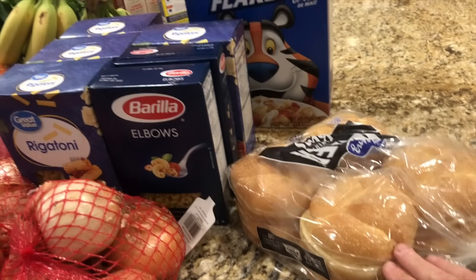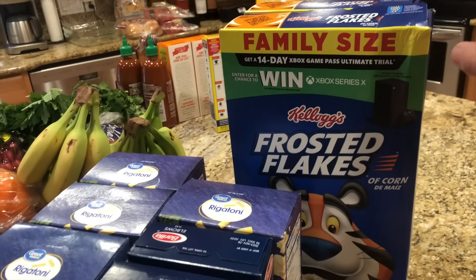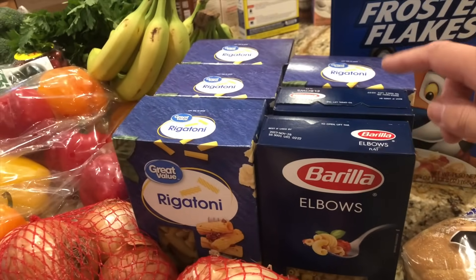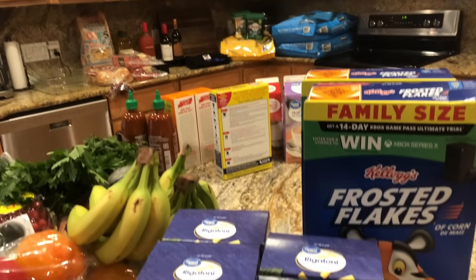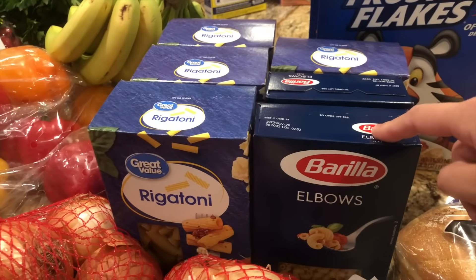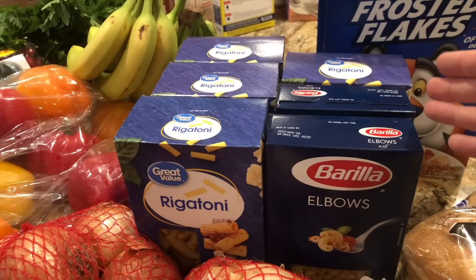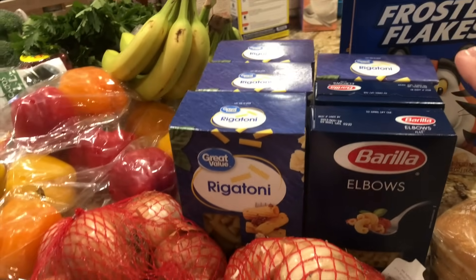I've got some hamburger buns here and some frosted flakes — we don't eat this for breakfast, this is just a midnight snack for my husband. And I got two different styles of pasta, mostly for the freezer cooking meals. I realized I was going to Costco today to get dog food, so when I put my Walmart order in I added pasta. I prefer the organic pasta at Costco because it's a really good price, but since I didn't think I was going to go, I went ahead and got it at Walmart. It's not organic, but that's fine — we'll eat it.